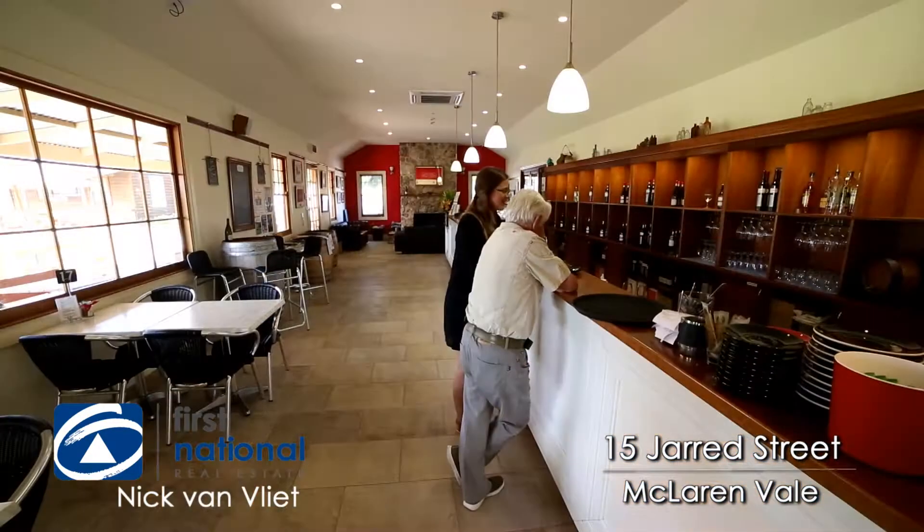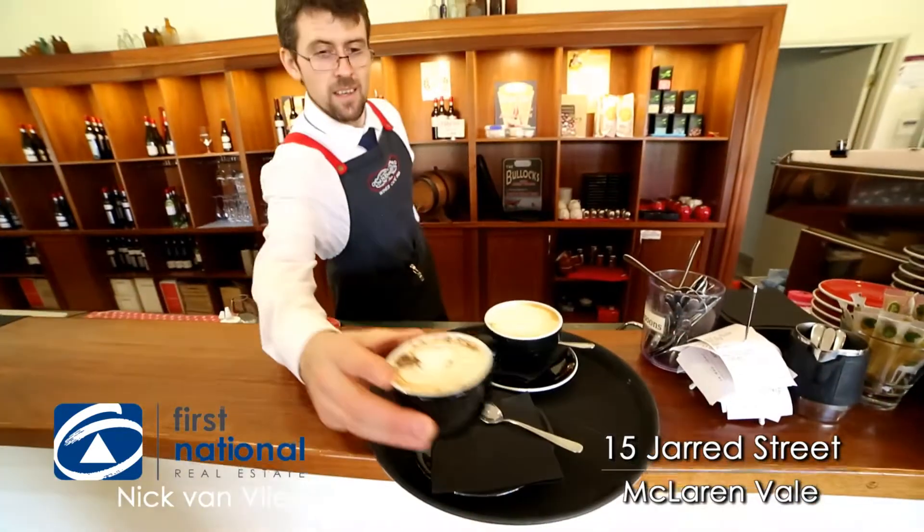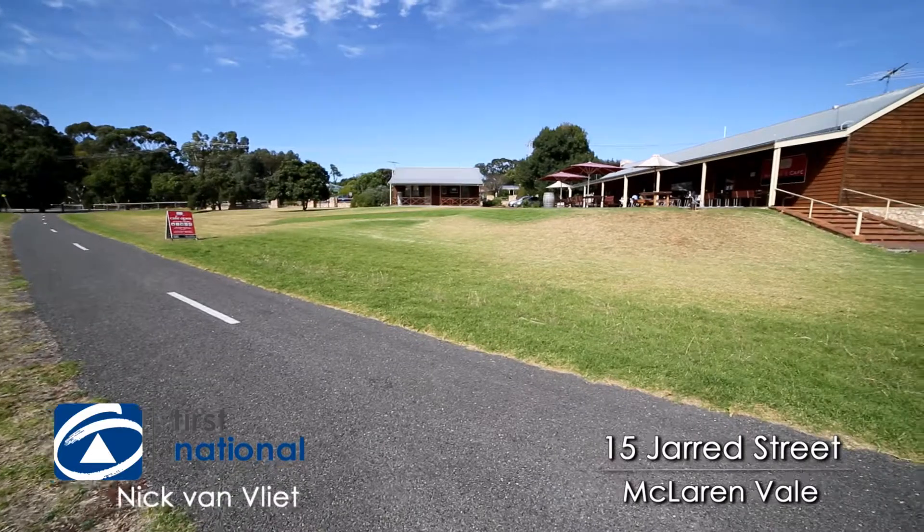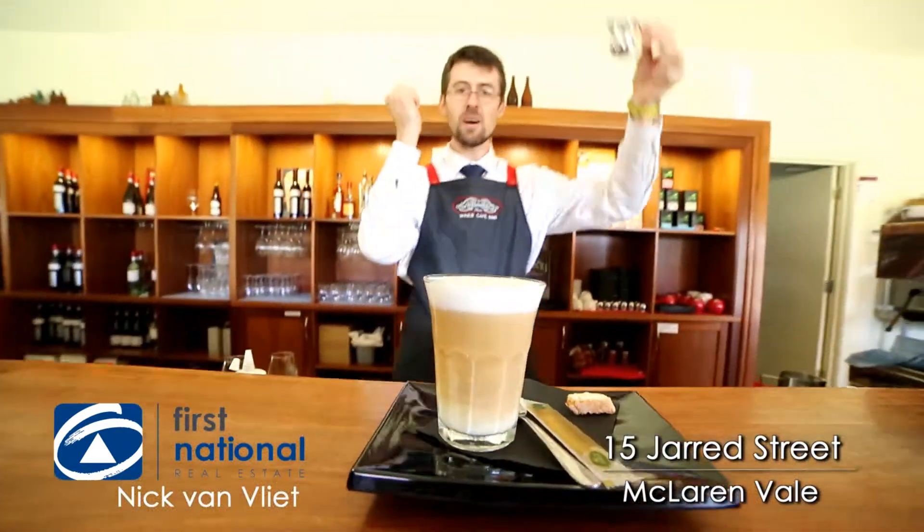You've seen the home, let me show you some of the hidden gems McLaren Vale has to offer. Welcome to Oxenberry Farm, another wonderful venue to bring your family and friends here in the heart of McLaren Vale, right by the linear track. Cafe, restaurant, cellar door — a wonderful place to enjoy.